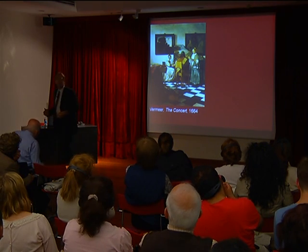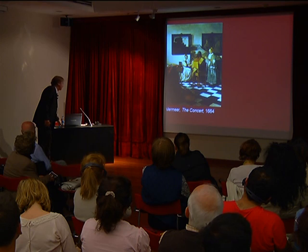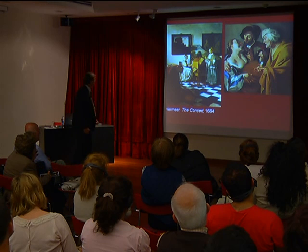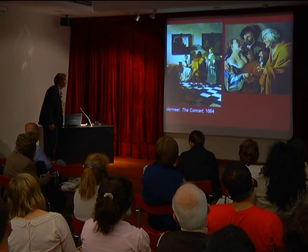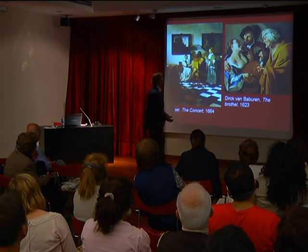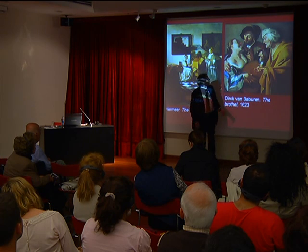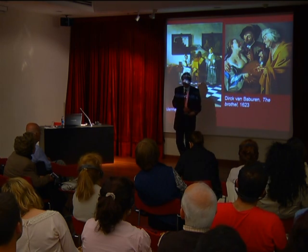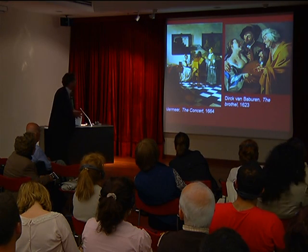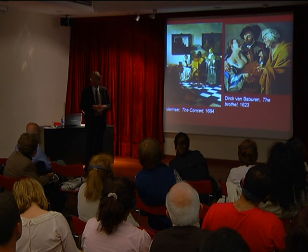We know Vermeer did not make this painting up — it's not his fantasy, because his mother-in-law actually owned the painting. It is a work by Utrecht painter Dirk van Baburen on the subject of the brothel — a naughty subject. We see a young lady, an old woman who brings the man and the young lady together, and the old woman showing her hand to indicate it will cost some money. These naughty but popular subjects were also things you could have in your house.